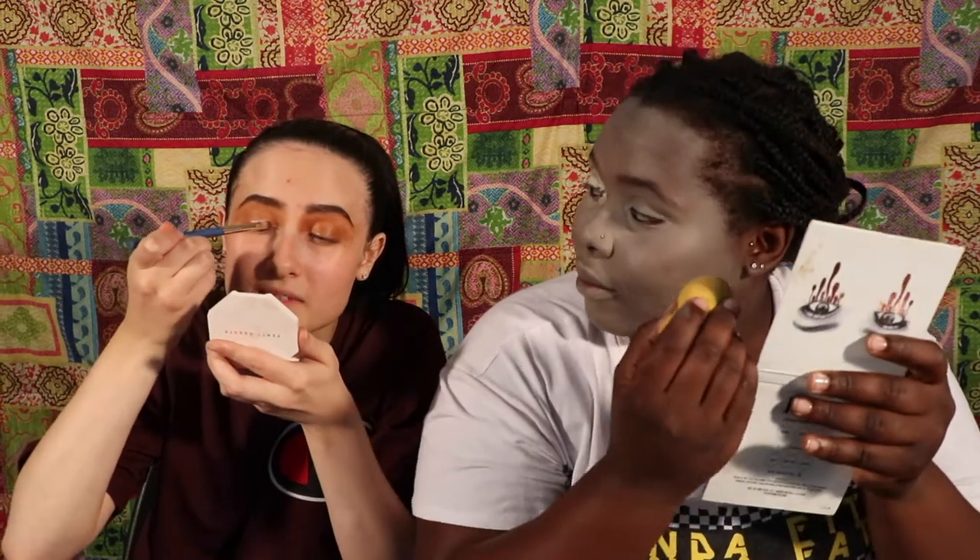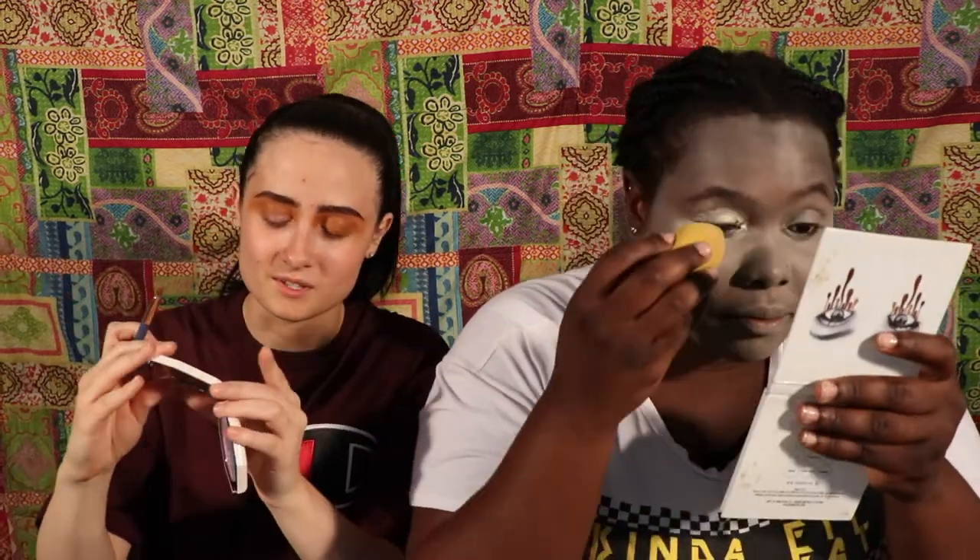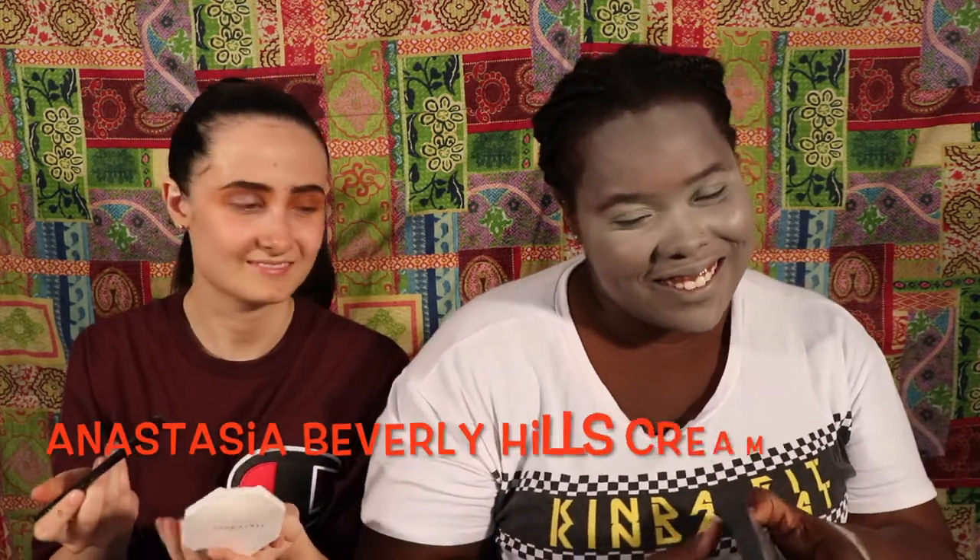This is really pigmented — this is the Fenty Beauty Killawatt Foil. Now we're gonna add color to my face. What's your favorite makeup trend? I feel like it was always contour. I think mine would be eyeshadow — I really like doing eyeshadow. You always have crazy eyeshadow. I feel like a fairy right now.